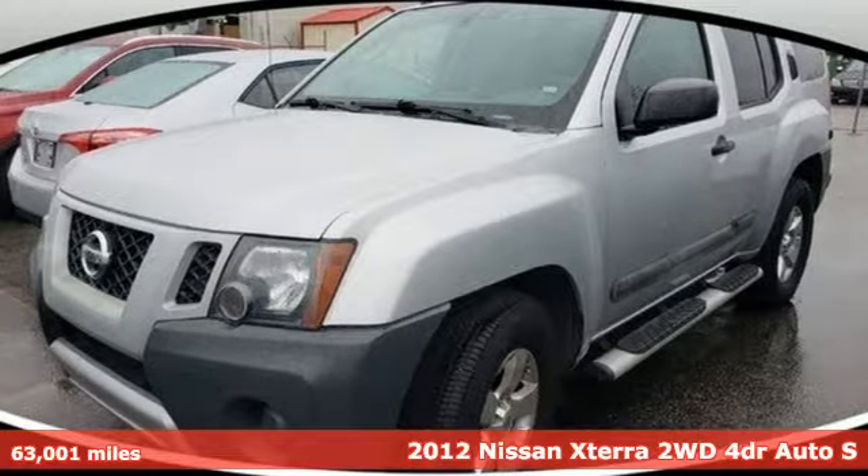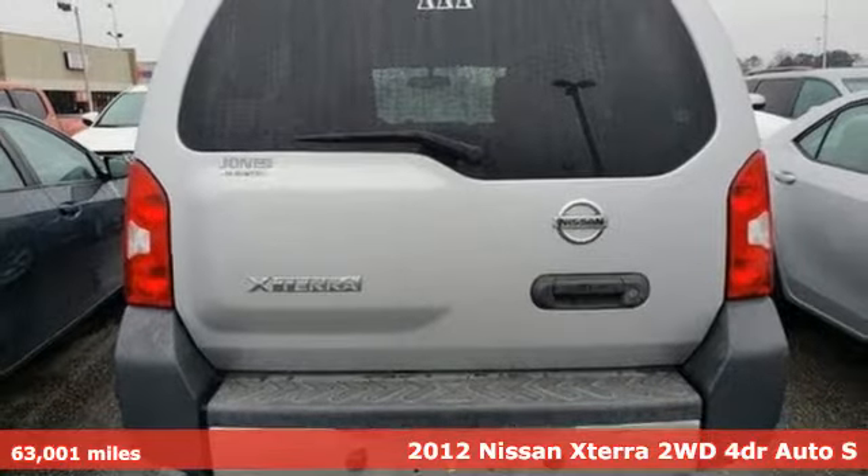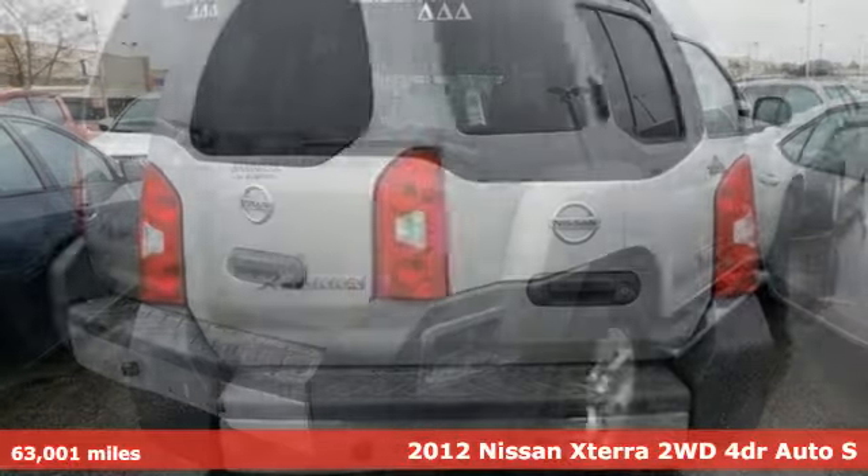It's a 2012 Nissan XTERRA. Adventures in its DNA, the off-road capabilities and rugged styling take you along for the ride.